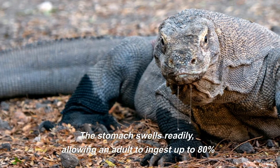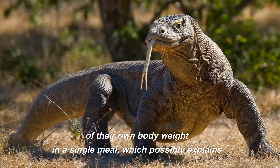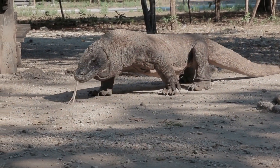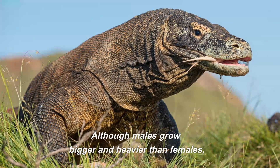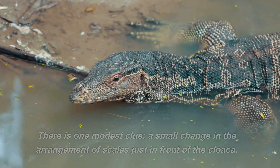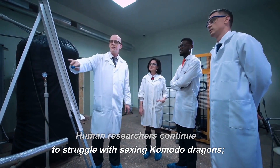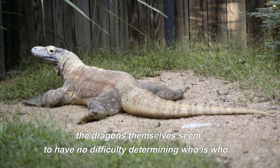The stomach swells readily, allowing an adult to ingest up to 80% of their own body weight in a single meal, which possibly explains certain exaggerated stories of enormous weights in captured humans. When threatened, Komodos may vomit the contents of their stomachs in order to lighten their load and run. Although males grow bigger and heavier than females, there are no evident physical distinctions between the sexes — just a small change in the arrangement of scales just in front of the cloaca. Human researchers continue to struggle with sexing Komodo dragons, though the dragons themselves seem to have no difficulty determining who is who.